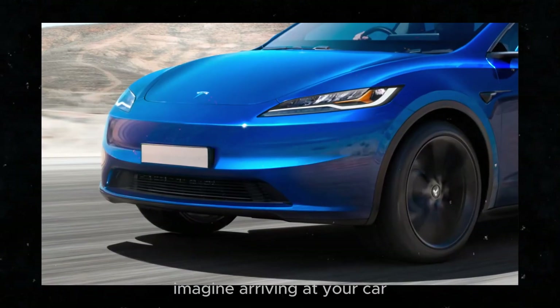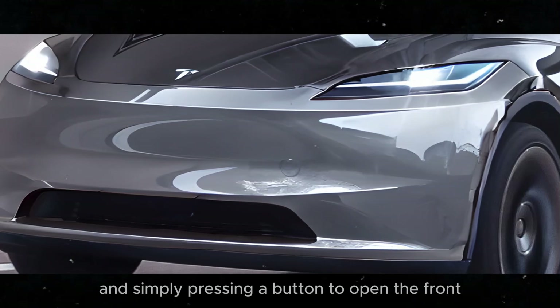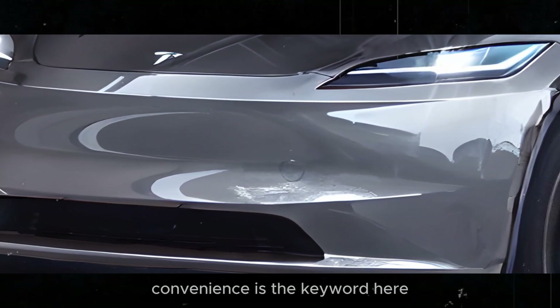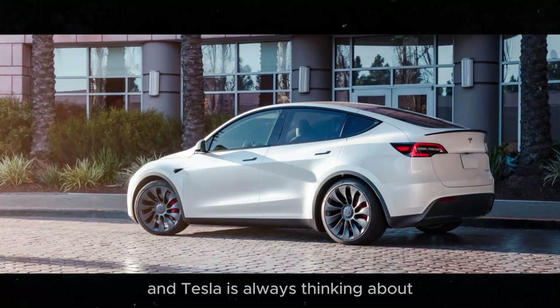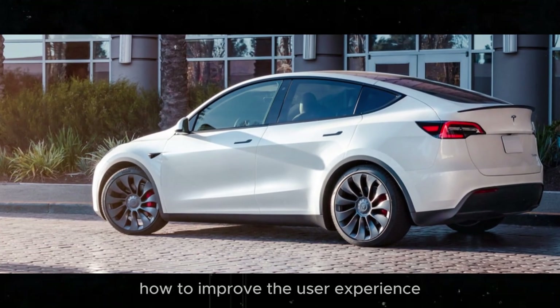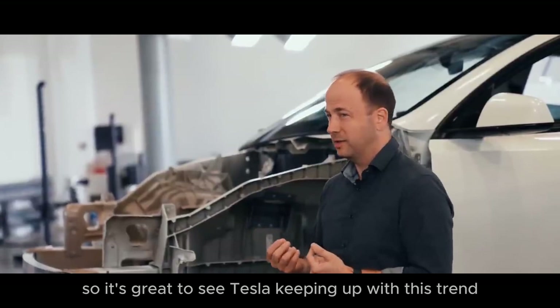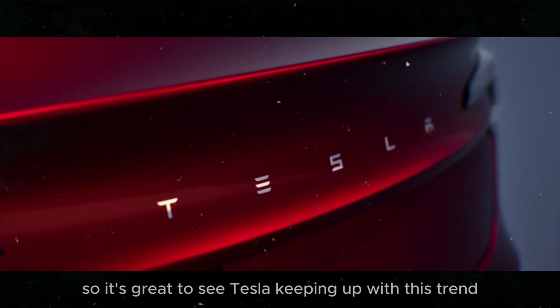Imagine arriving at your car with your hands full of groceries and simply pressing a button to open the frunk. Convenience is the key word here, and Tesla is always thinking about how to improve the user experience. Other electric vehicles already have this functionality, so it's great to see Tesla keeping up with this trend.